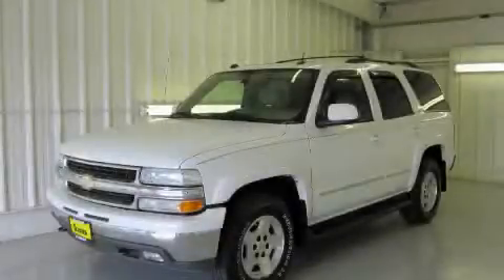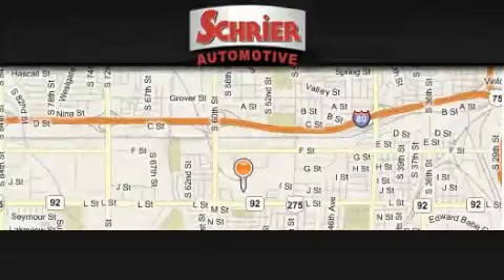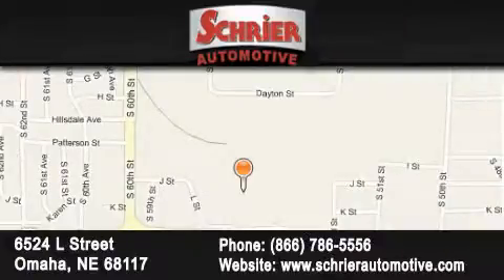Please call us today for more information on this great vehicle. Schreyer Automotive is located at 6524 L Street in Omaha. Our goal is to exceed all of your expectations to ensure that you'll return for future visits.